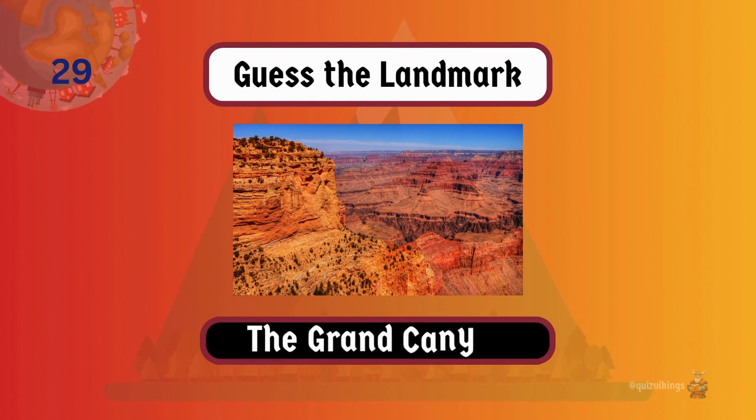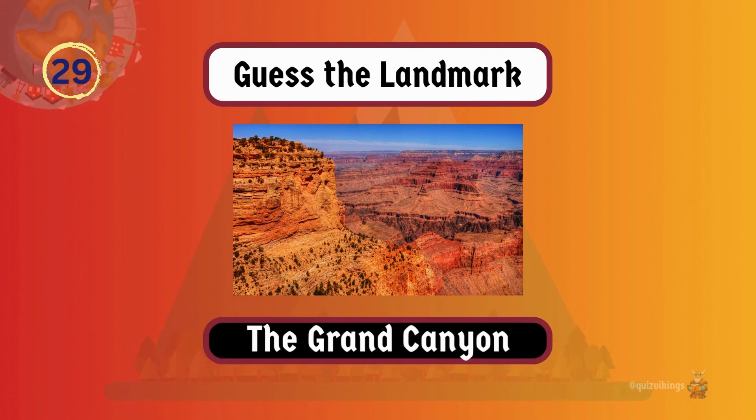The Grand Canyon is one of the world's most impressive and iconic examples of geological formation, caused by erosion.